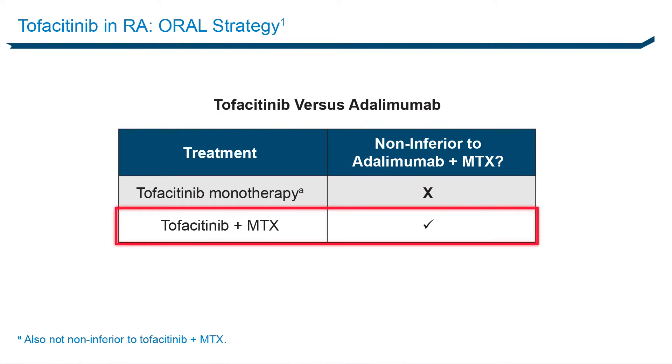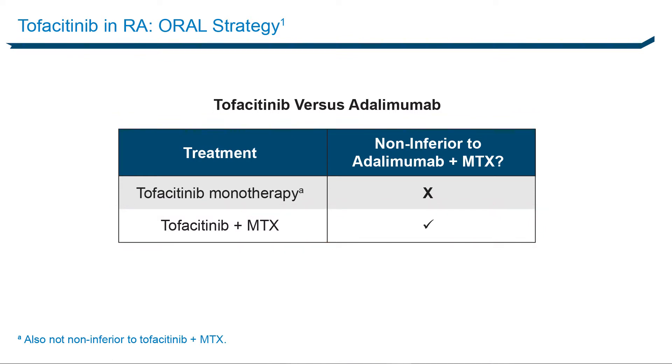Perhaps one of the most interesting studies about tofacitinib is the ORAL STRATEGY study, which compared tofacitinib to the combination of adalimumab and methotrexate in patients with an inadequate response to methotrexate. At six months, the ACR50 response was measured. In patients with tofacitinib monotherapy, 38% of this refractory patient population improved. Tofacitinib with methotrexate worked as well as adalimumab with methotrexate, with about 44% to 46% of patients achieving these high-hurdle responses. Non-inferiority was declared for tofacitinib plus methotrexate versus adalimumab plus methotrexate, and nearly 40% responded substantially with tofacitinib alone as monotherapy.